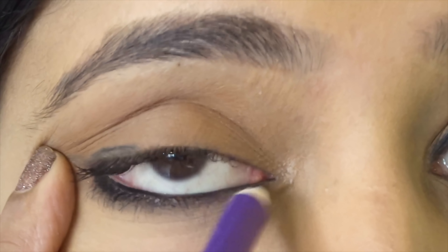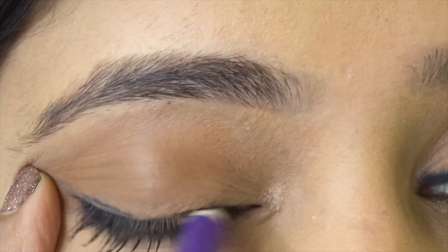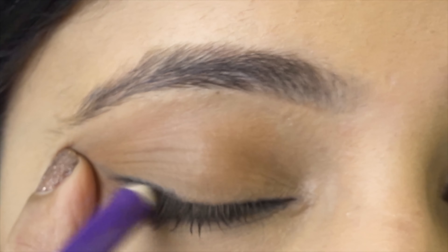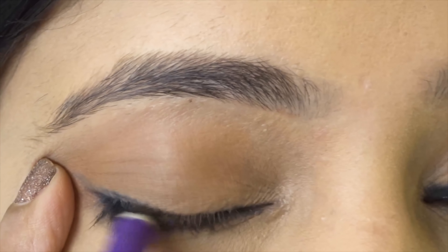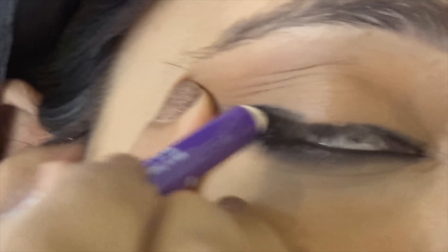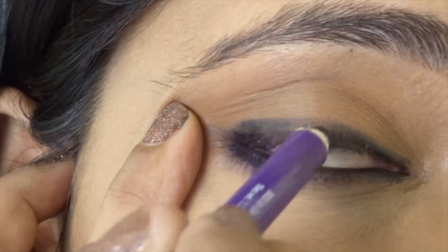Next is the Tightline Plus Basic Liner look. For that, you need to put it on the waterline, plus tightline the lower lash line and upper lash line smoothly. Then on the outer corner, give it a basic liner just like a classic style.